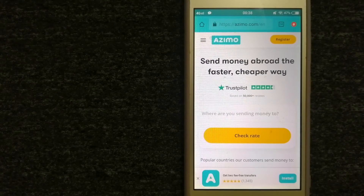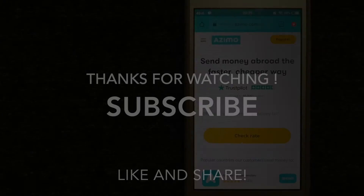Azimo provides foreign money transfer solutions for customers worldwide. For more information on Azimo, make sure to check the video description. Money transfer companies and governments change rules all the time, so if one of these services is no longer available or you know another reliable way to send money abroad, make sure to leave a comment and let the rest of us know. If this video is helpful, make sure to like and subscribe. Thank you for watching!